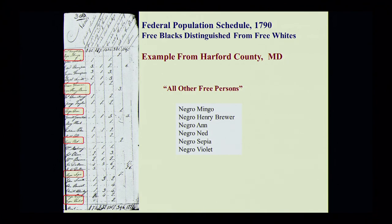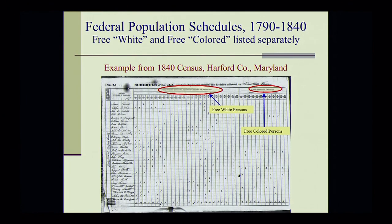Here's an example of a 1790 census for Hartford County, Maryland. Just by the fact that these African Americans are being counted in the census indicates that they were free if they were counted this early. But even with that, their names are not given entirely. They're just called, in this particular census, Negro Mingo, Negro Henry Brewer, Negro Ann, Negro Ned, Negro Sapia, Negro Violet, and so forth. A later census for Hartford County shows where free black households were then counted under the head of household, categorized by free white households in one column and free colored households in another. Only the head of household is given, and each other member of the household is noted numerically.